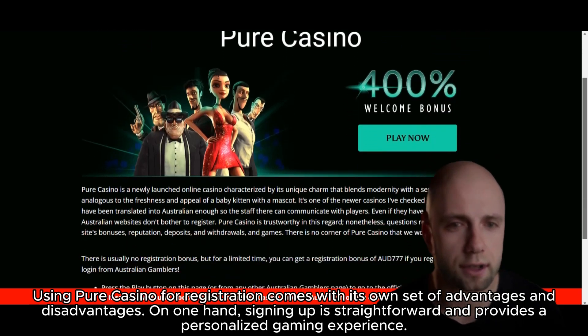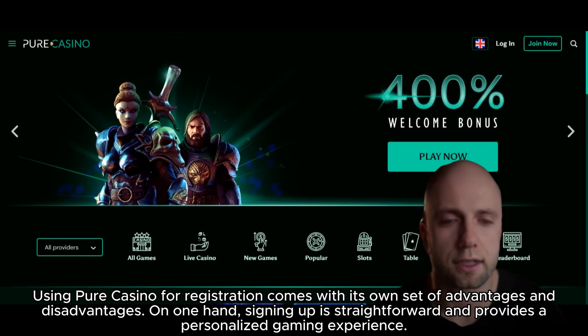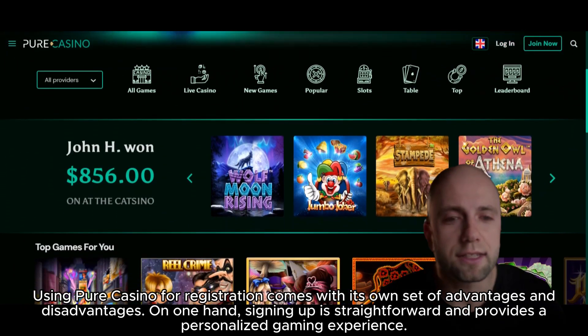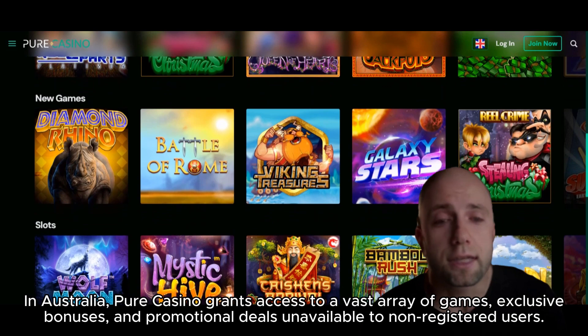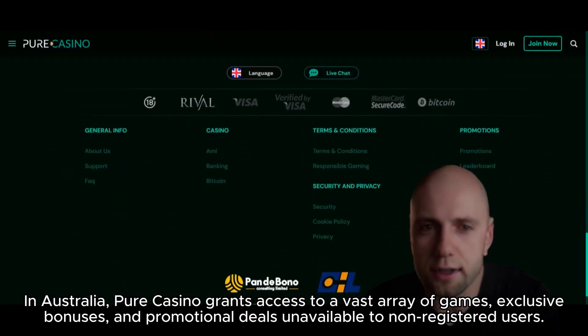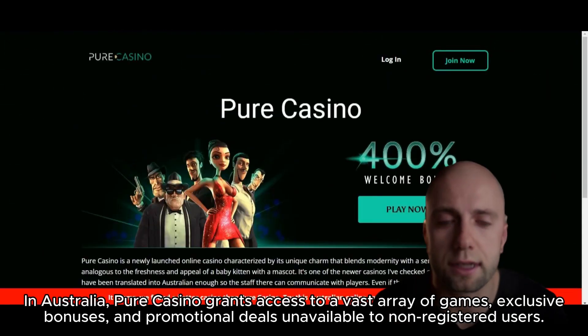Using Pure Casino for registration comes with its own set of advantages and disadvantages. On one hand, signing up is straightforward and provides a personalized gaming experience. In Australia, Pure Casino grants access to a vast array of games, exclusive bonuses, and promotional deals unavailable to non-registered users.